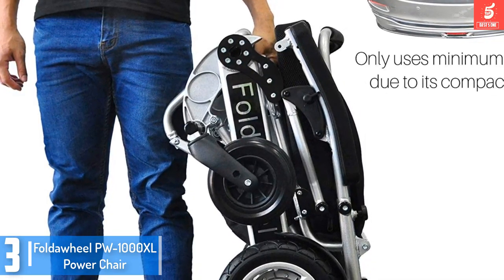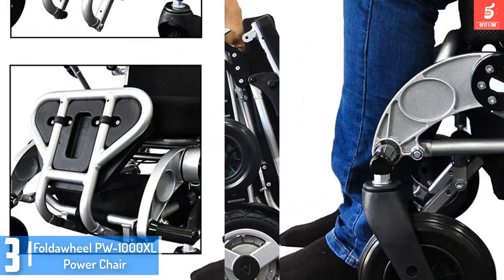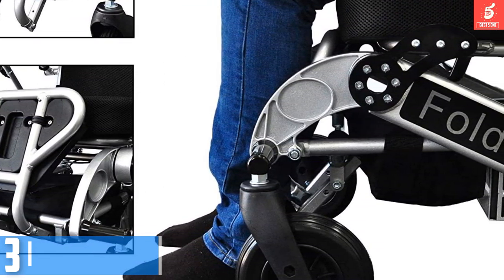Whether you are older or injured, you can move it around easily. This is unlike some models that frustrate users. It is also a compact and top-notch product for people with small homes. You will never regret ordering a new one online.